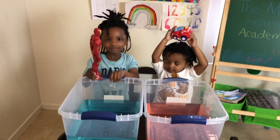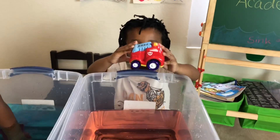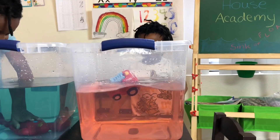All right. Iron Man, are you gonna sink or float today? Sink. Oh, he's floating! Fire Truck, what are you gonna do — sink or float? Float. Let's see.